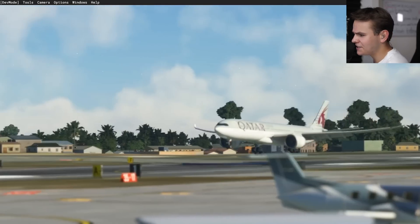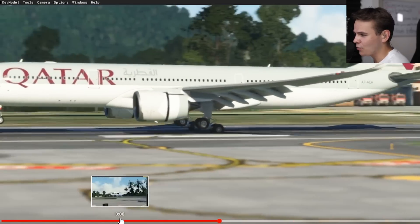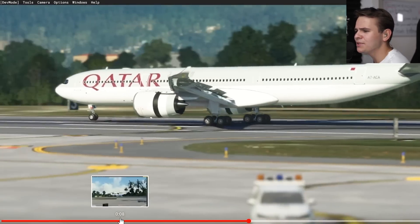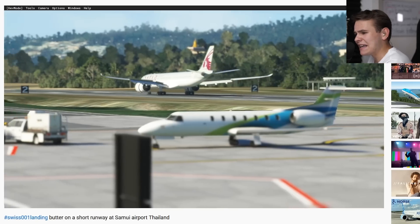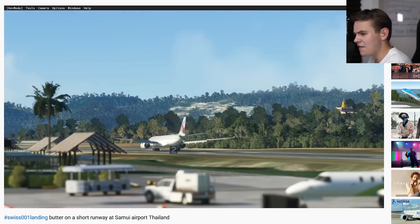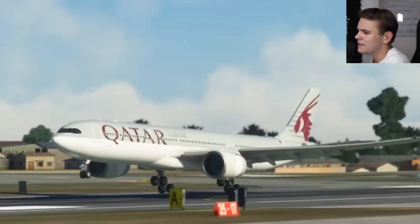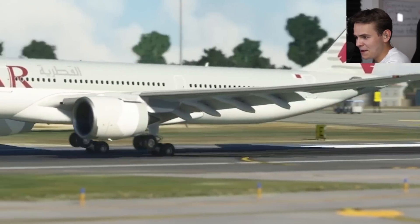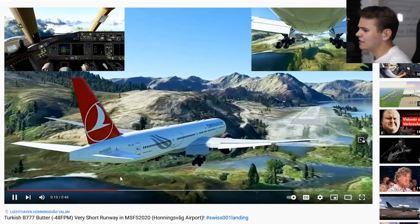Landing on a short runway here at Samui Airport in Thailand. Yes everybody, an A330 landing always looks absolutely beautiful, and this truly isn't that long of a runway - it's like 6,000 feet or something. There we go, landed very smoothly. The depth of field is super annoying but the landing was absolutely fine. I mean, it's the A330, what can you do wrong honestly.